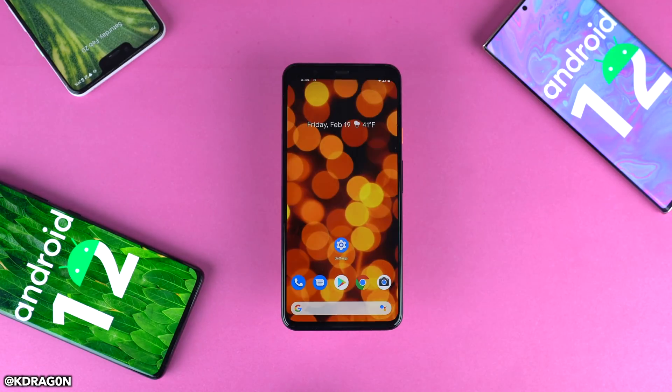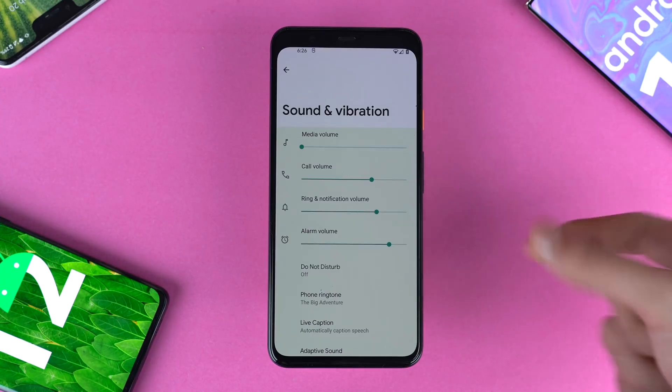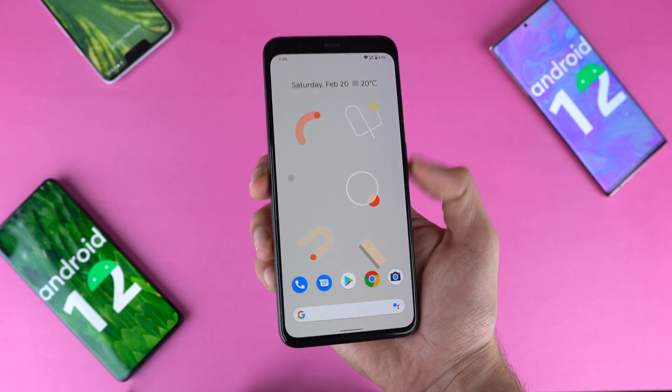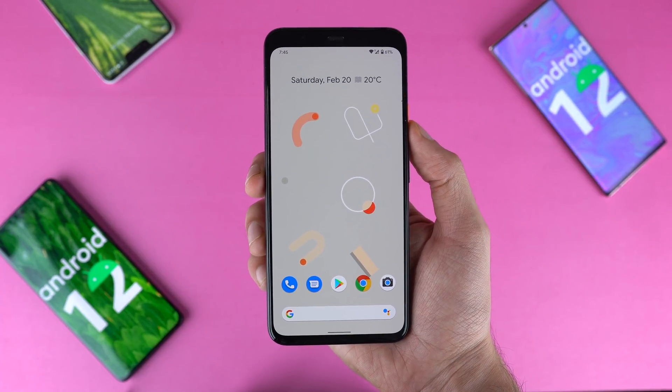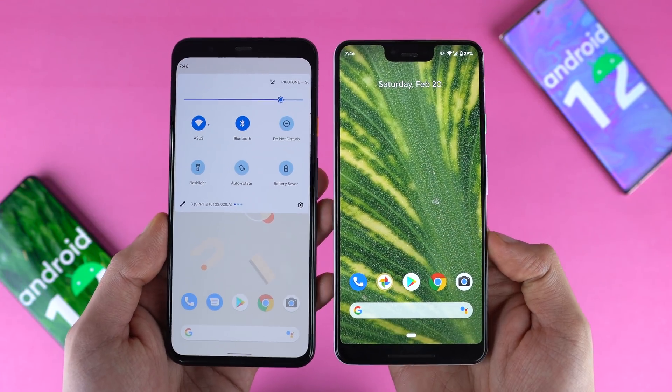No matter what color you use, the UI will try to match that, which is pretty cool. Apart from the quick settings and notification area, this theming also applies to your settings. Compared to Android 11, this is definitely the biggest visual change that you will see right away. Without that theming engine, Google has also done some of its own changes with the quick toggles.